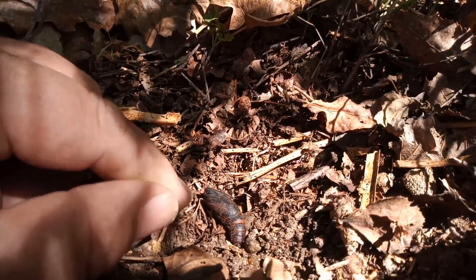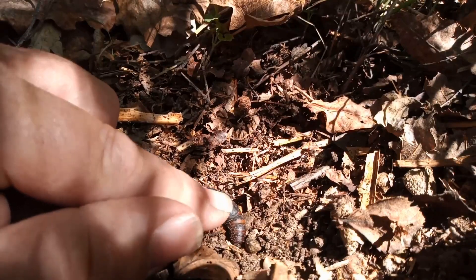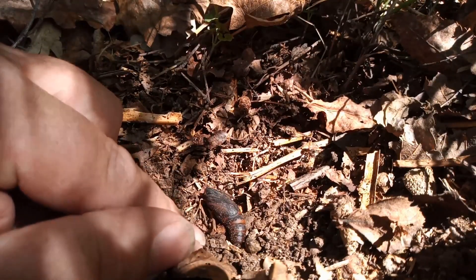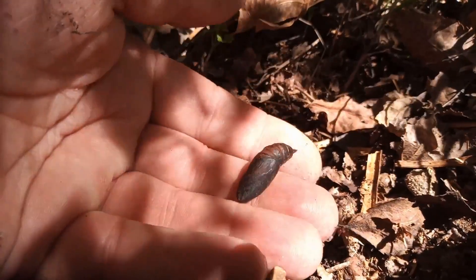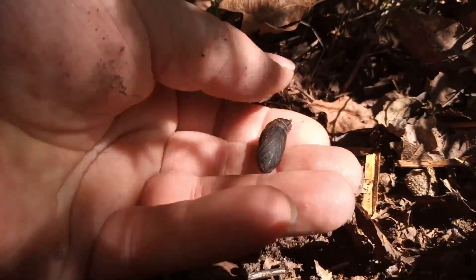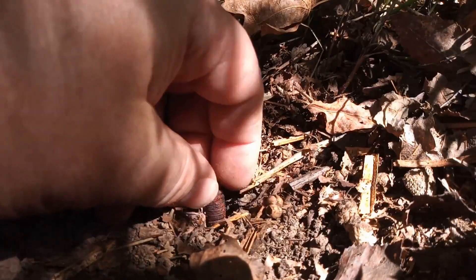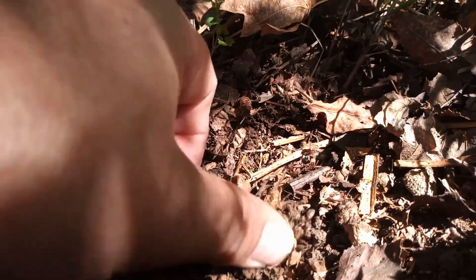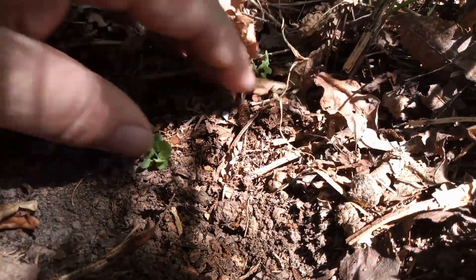This is a male pupa. Male pupae are smaller, as they are in most hawk moths. It looks like we're still a little bit too early for broad-bordered bee hawk moth. It won't be long though, because if I re-bury this again, I'll make a hole for it to sit in, leave it like that, and see if we can find any more.